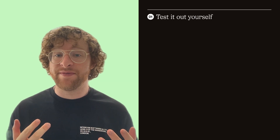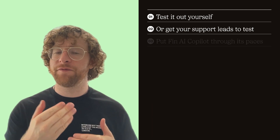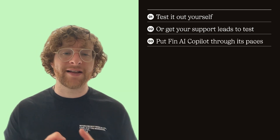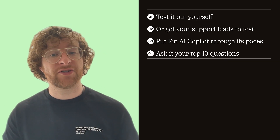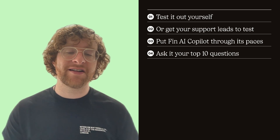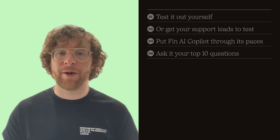So let's talk about step one. This should just be to test it out yourself or to have your team leads test it out and really put Fin AI Co-Pilot through its paces. This can be something as simple as asking it the top 10 types of questions that your team gets on a daily basis. But for some more advice, here is Emil and Angelo, two of our beta customers.